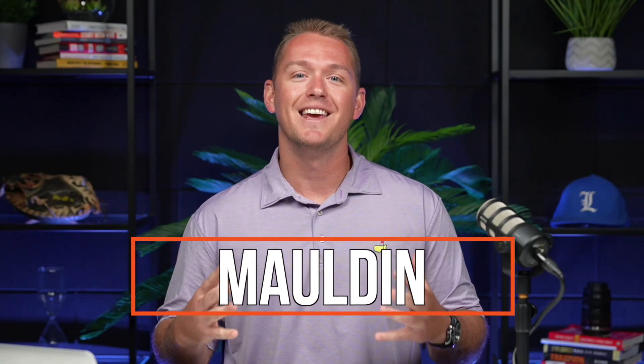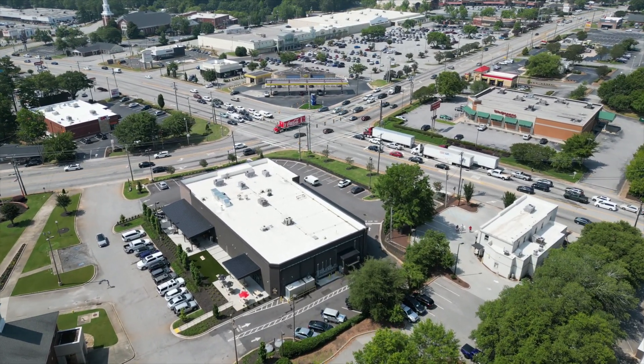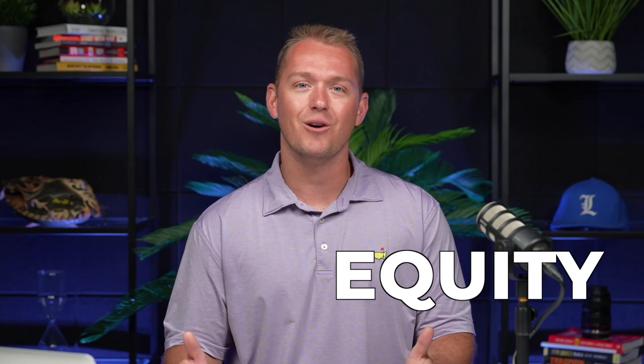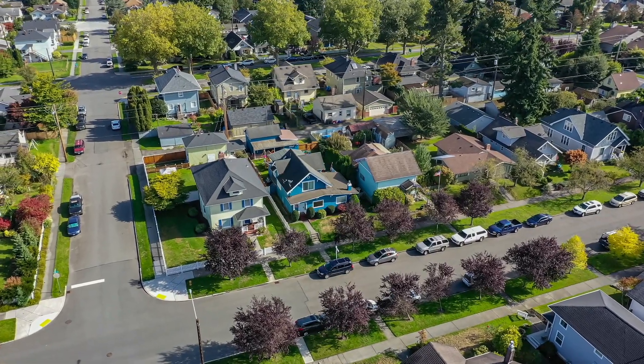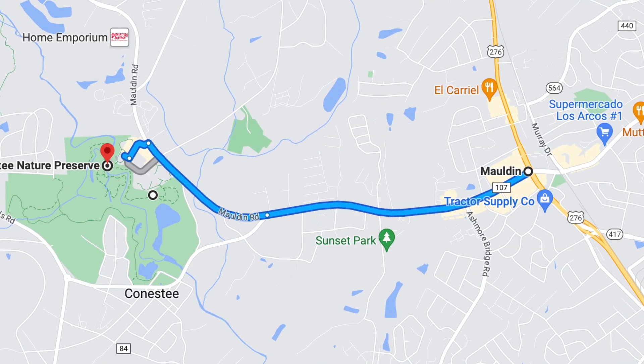First we have Mauldin. I joke and call Mauldin the mecca of townhomes for Greenville, South Carolina. Going there, you're going to see a lot of townhome properties. What I like about that is it offers a great opportunity for a first-time buyer to get into a property at a reasonable price point. Fun fact — that was actually the first property I ever sold in Greenville when I started in real estate. Seeing the equity that homeowner now has in his property is really exciting. Mauldin is a great place to live, and they also have some really great established neighborhoods with single-family homes. But what I really like about Mauldin is that it's so close to Conestee Nature Preserve.